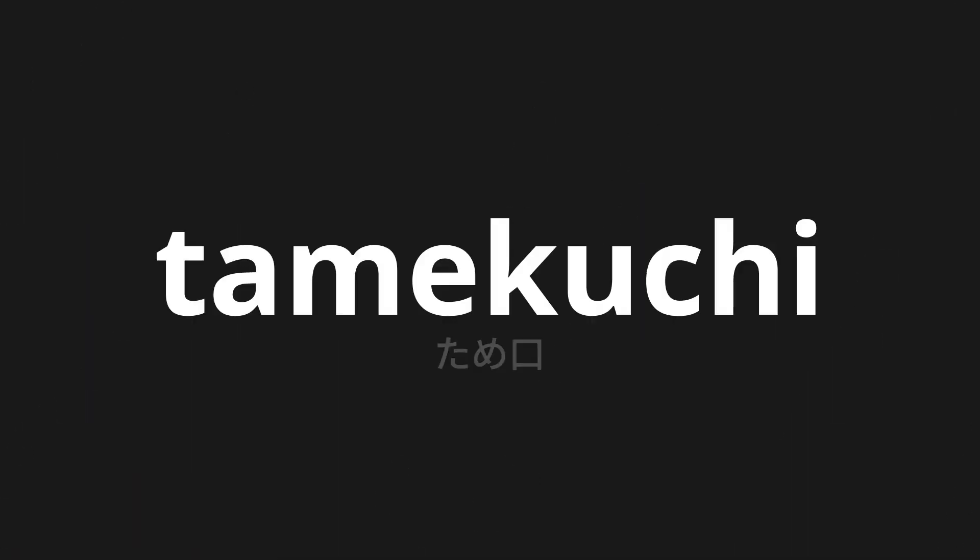Welcome to this pronunciation video. Today, we will be focusing on a new word that you might find challenging or intriguing. So let's dive into today's word: Tameguchi, which means 'oriented' in Japanese.